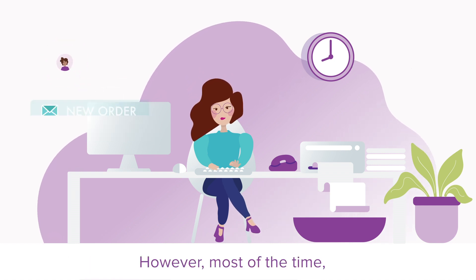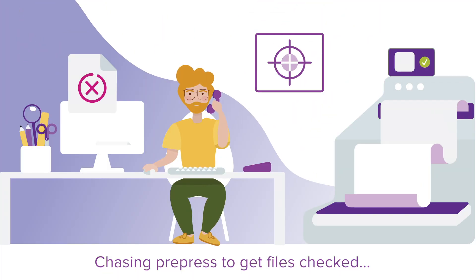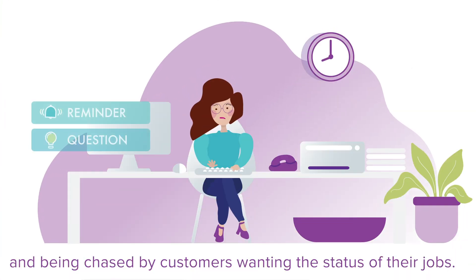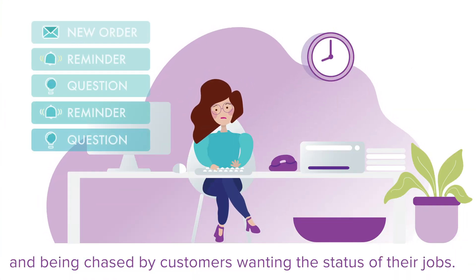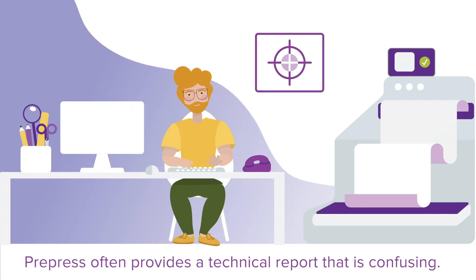However, most of the time Sophia is continuously running in a circle, chasing pre-press to get files checked, and being chased by customers wanting the status of their jobs. Pre-press often provides a technical report that is confusing.